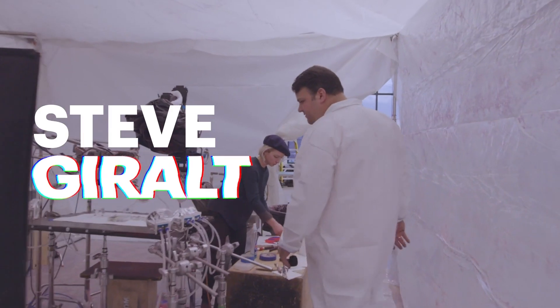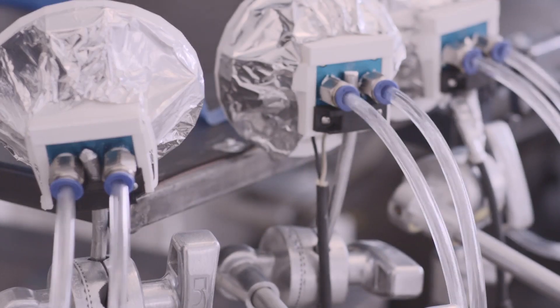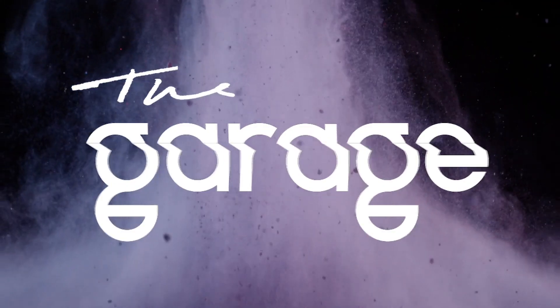I'm Steve Giralt and I'm a visual engineer. This means I combine traditional cinematography with engineering and science to create amazing videos at our production company, The Garage.